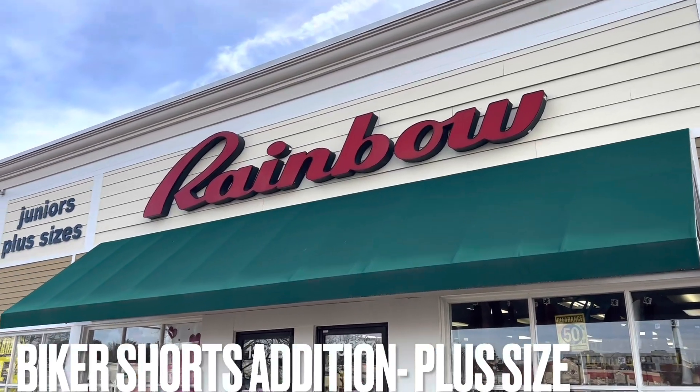Welcome back you guys to another video. I'm your YouTube Urshel Gozy Baby with another video. Today's video is going to be another Rainbow trial haul video, plus size edition. My lash is coming up — oh my god, y'all, my back is still hurting for those of you that have been following me, but anyway.